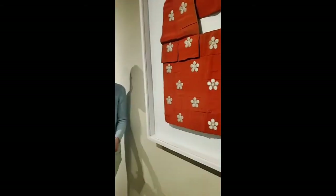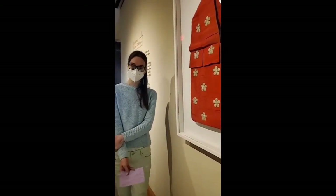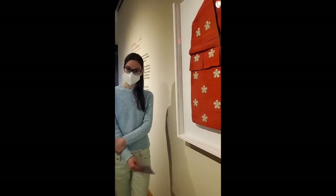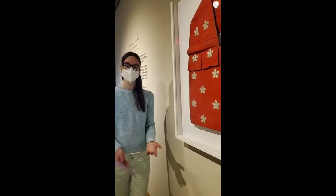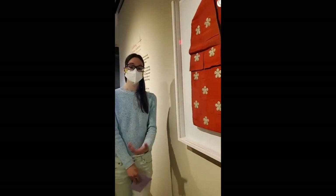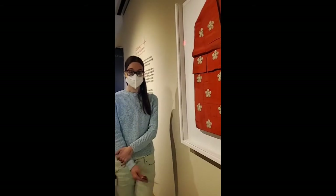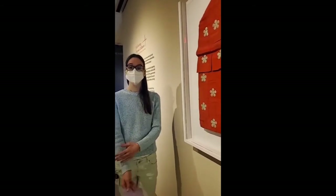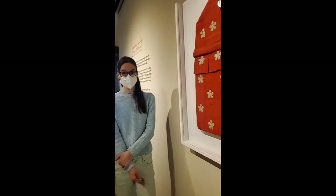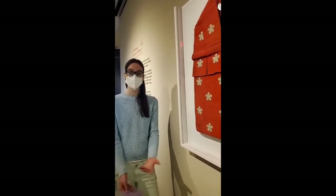You might wonder why this Buddhist vestment is here in Allentown, Pennsylvania at the art museum. This gets into some Japanese historical context. In the late 1800s, the Meiji government in Japan was very focused on modernizing — they saw the path to modernization as westernizing and changing Japanese culture and tradition. Among their policies for radical changes were anti-Buddhist policies that cut off traditional income sources for Buddhist temples. So you saw many temples actually selling off these really fine textiles as a way to make up that income.